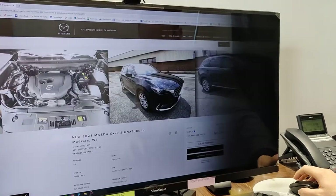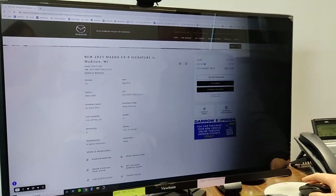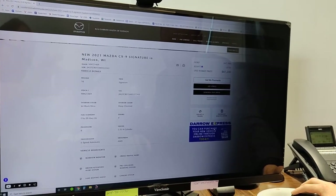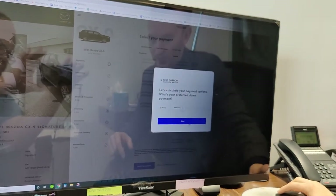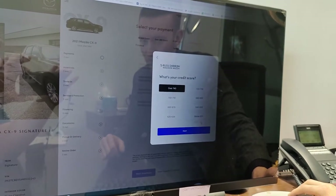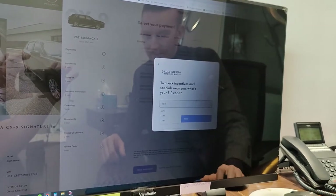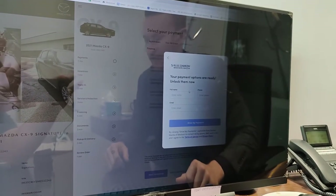Once you have found the car — so this is a '21 CX-9 Signature — you can come right down here, you can see the price, and Darrow Express. You're going to click on that, it's going to open up a whole new window here for you. It pulls up the car that you've chosen. You're going to select your down payment — let's say for this one $9,600. What's your credit score? I'm going to go next. It makes you put in your zip code.